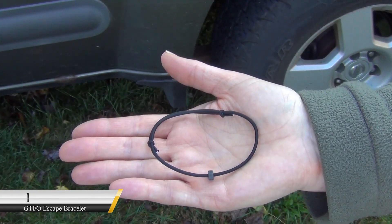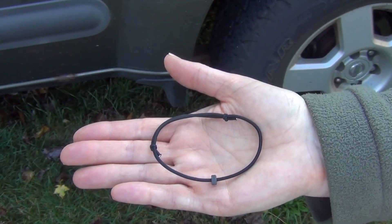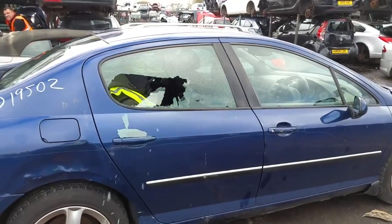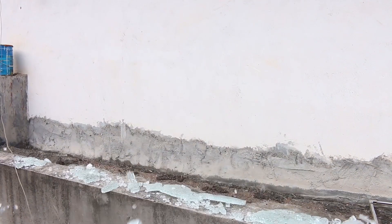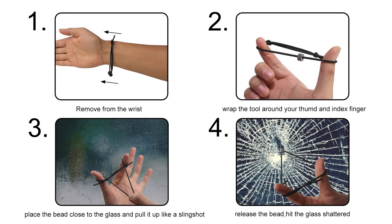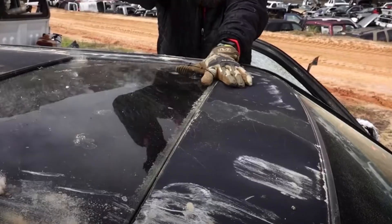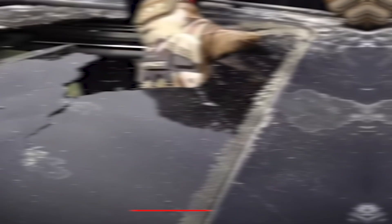Number 1: GTFO Escape Bracelet. This gadget is specifically designed to be a low-profile escape tool that can always be with you. The bracelet is made of elasticized cord with an integral striker bead made from tungsten carbide. Just a single strike from this small gadget will instantly destroy tempered glass. If you find yourself locked up, this gadget will make a way for you. It sells for $14.